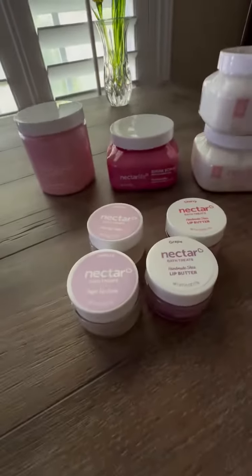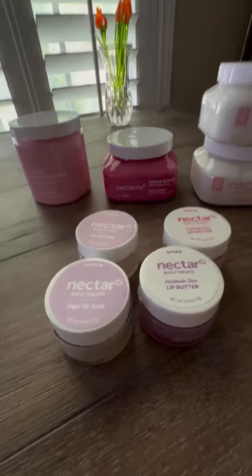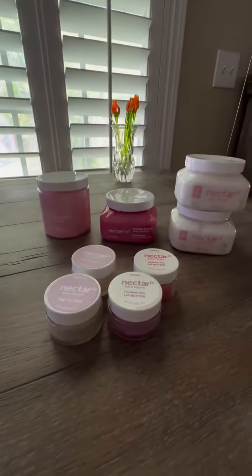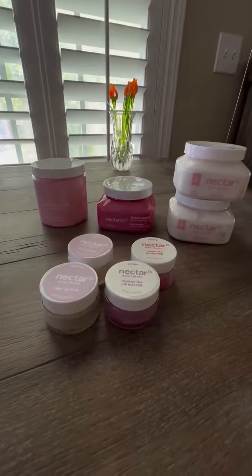They also have lip butter and lip scrub. I tried these products and they're absolutely wonderful. They're just something to treat yourself to or to treat your mother with.